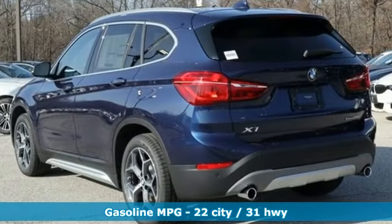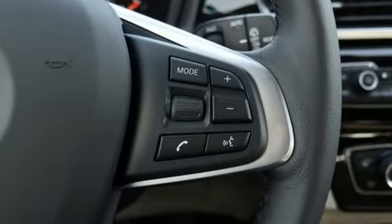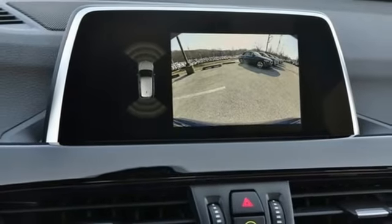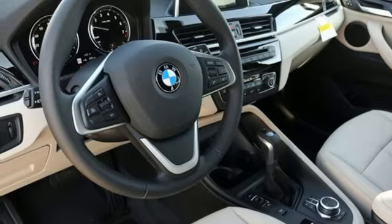Automatic transmission, gas pressurized shocks, streaming audio, power heated mirrors, dual zone climate control, auto dimming rear view mirror, external memory control, doors and push button start proximity key.